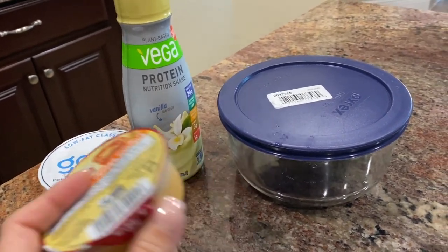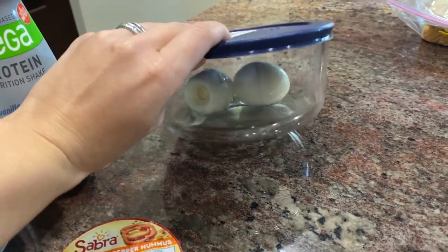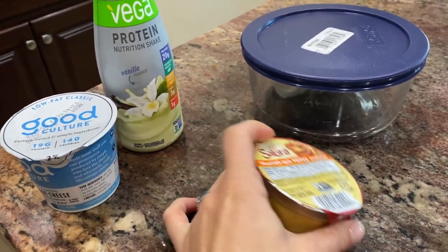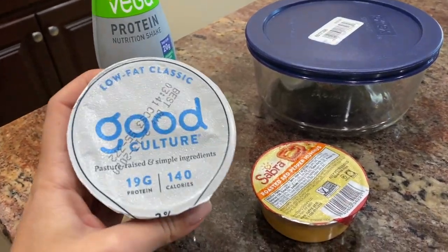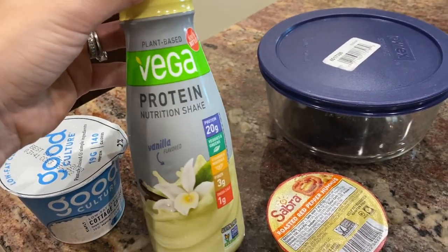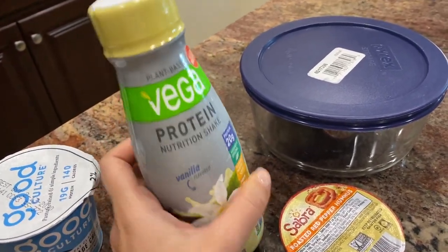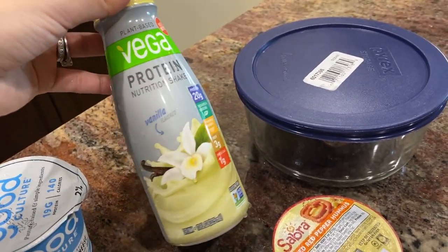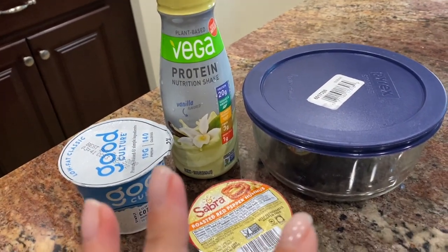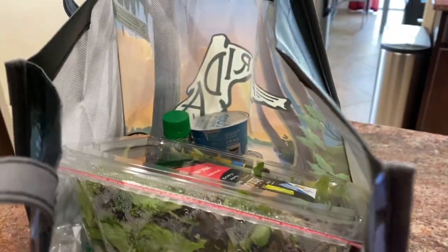Now let's talk about snacks. Between breakfast, lunch, and dinner you'll feel hungry and want a snack. The best one is a hard boiled egg — I always prepare them ahead of time. I also have hummus with carrot or celery, which is my favorite snack. Here's cottage cheese with 19 grams of protein and only two percent milk fat. After a workout if you don't have time for lunch, you can have a protein shake — I use one that doesn't break out my skin. Fruit or vegetables are also great snack options.